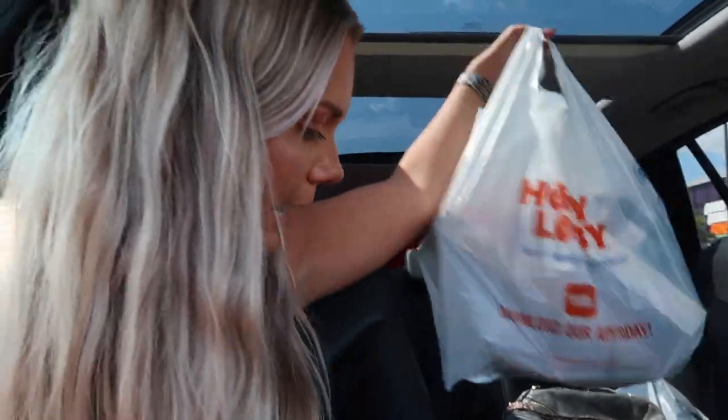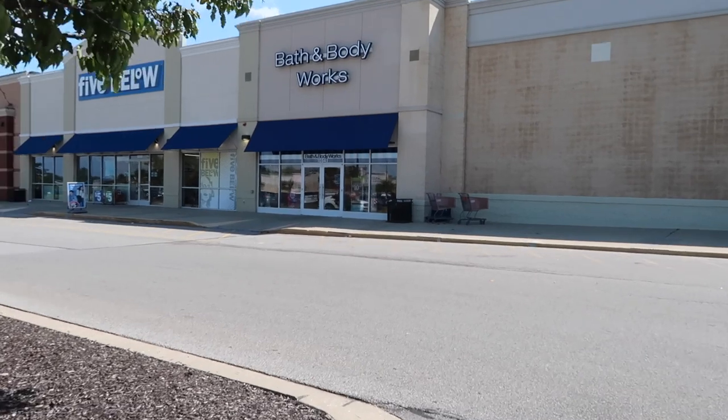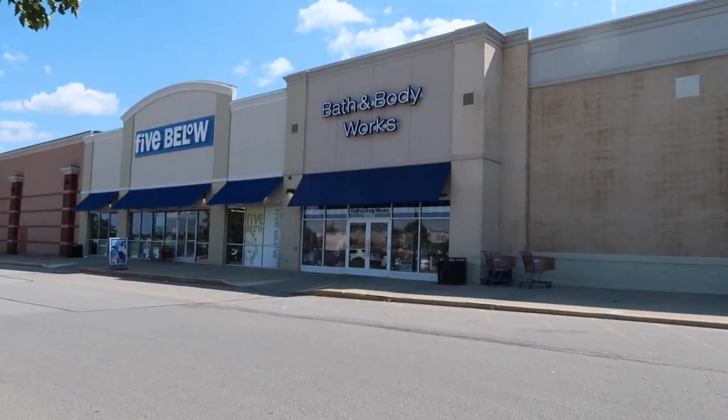We just got out of Hobby Lobby and I got a couple of fall things just to add some touches — I didn't buy a whole lot. We looked at the Christmas stuff too and now I'm very excited for Christmas; we planned a tree I don't even have yet. We're going to Target now because I need body wash. Actually, plot twist — we're going to Bath & Body Works because I just needed body wash.